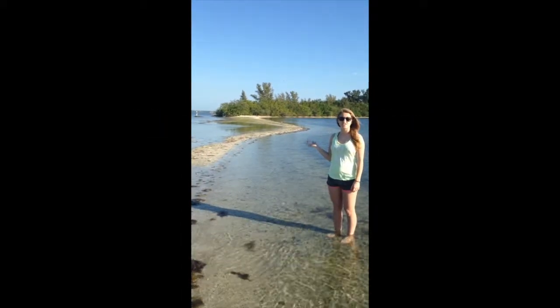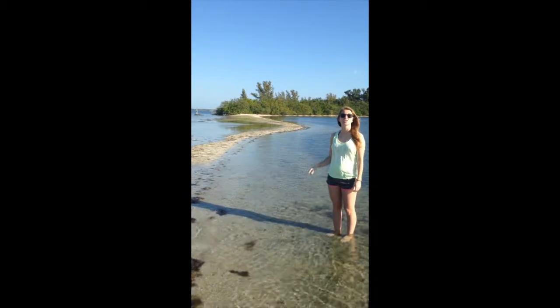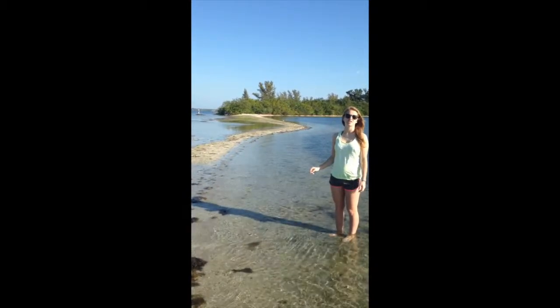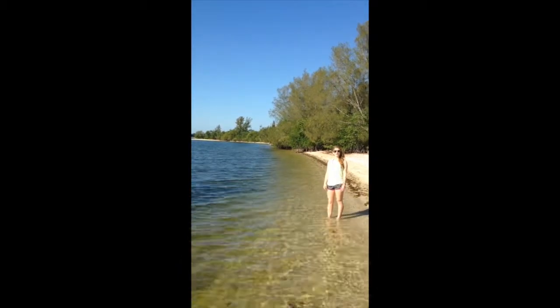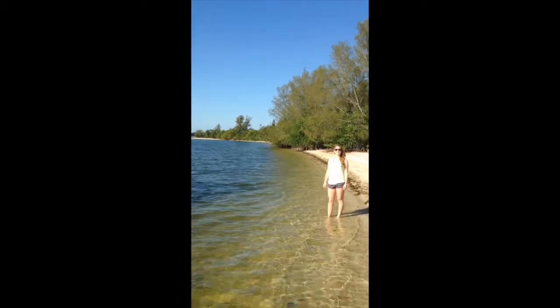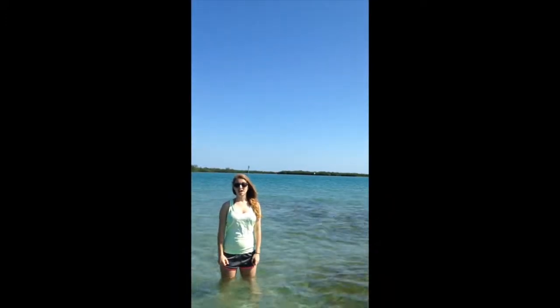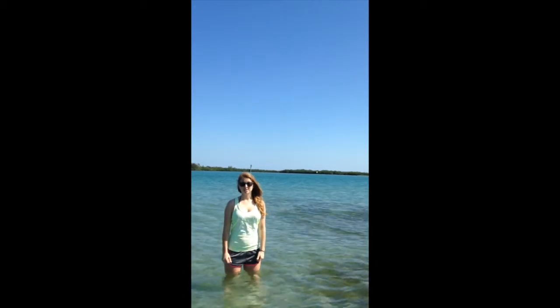Small islands have a greater rate of extinction than larger islands because there is a greater probability of a chance event wiping out the whole population. Bigger islands have a greater number of species, or species richness, than smaller islands because they have more variety of habitats.